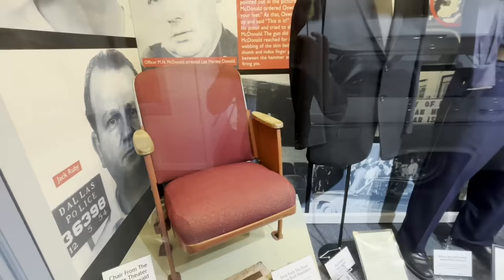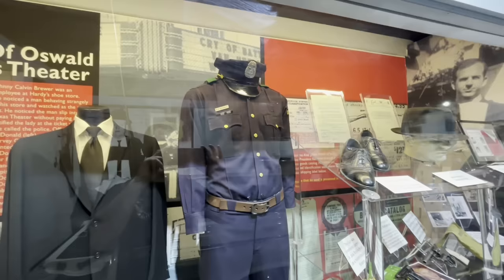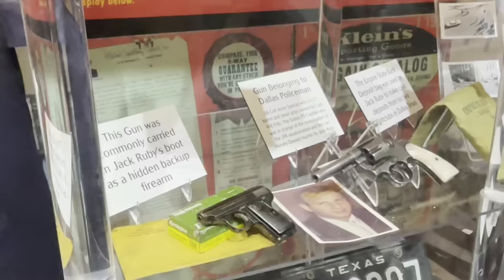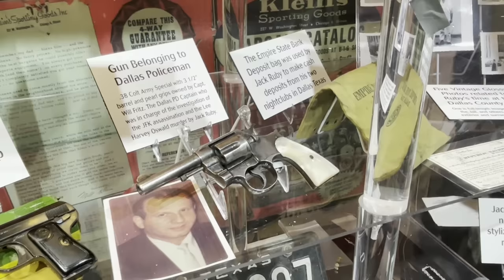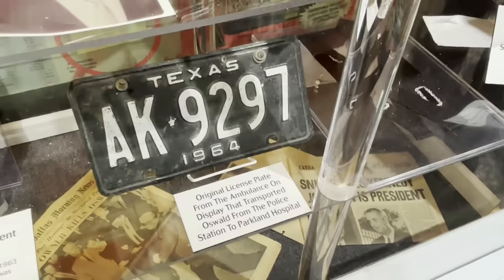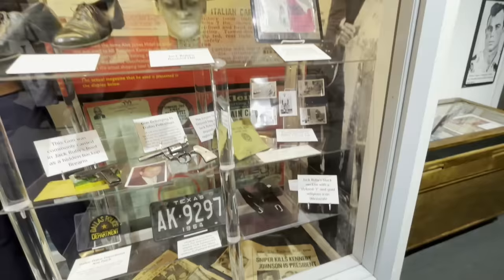Before Oswald was captured, he took refuge in a movie theater — this is one of the seats from that theater. They also have Jack Ruby's suit, and Officer Nick McDonald's uniform — he was the arresting officer of Lee Harvey Oswald. They have Jack Ruby's shoes, his hat, and just down here Jack Ruby's backup gun, along with a gun from a Dallas police officer. The original license plate from the ambulance is right back here — that's the ambulance that took Oswald to Parkland Hospital, the same hospital where JFK was pronounced.